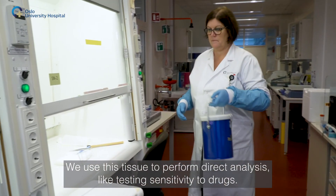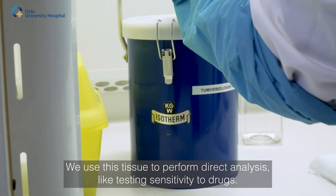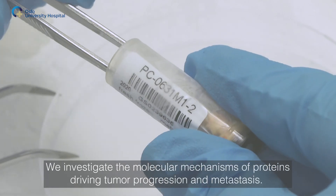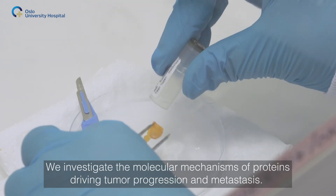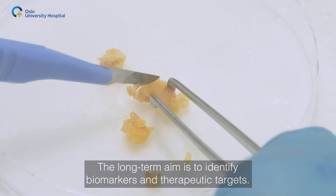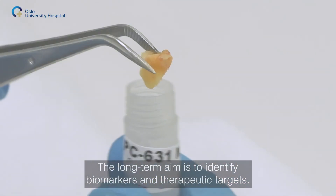We use this tissue to perform direct analyses, like testing sensitivity to drugs. We investigate the molecular mechanisms of proteins driving tumor progression and metastasis. The long-term aim is to identify biomarkers and therapeutic targets.